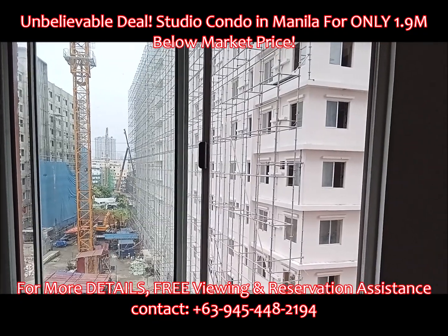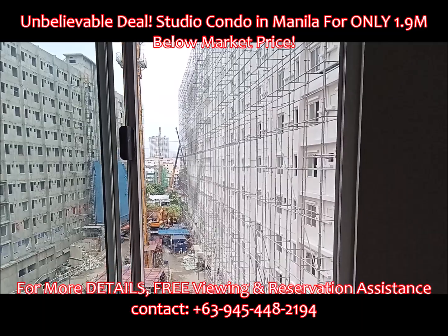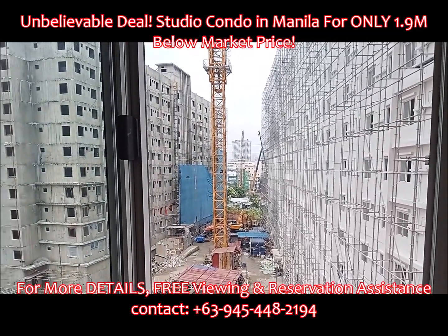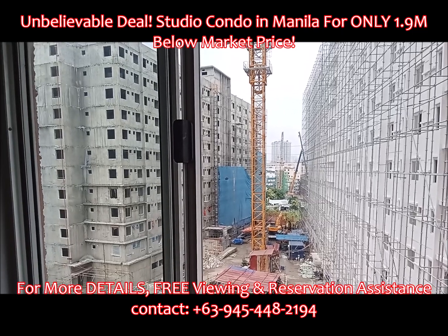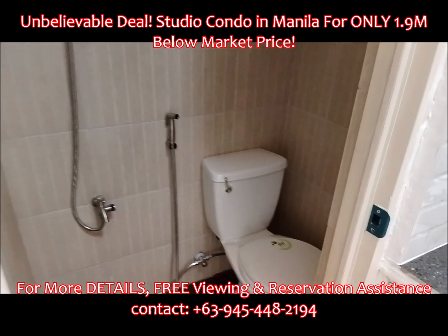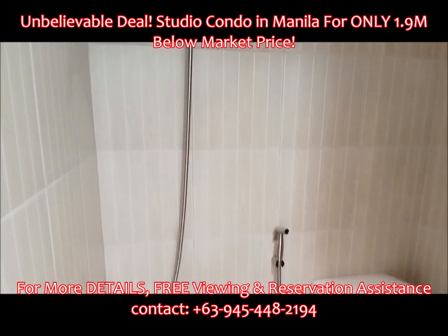Contact Iggy Boy Estrera Dapiton the Third, PRC-DHSUD accredited real estate salesperson at MC Fam Realty. Reach him at +63 945 448 2194 via Globe, WhatsApp, or Telegram.